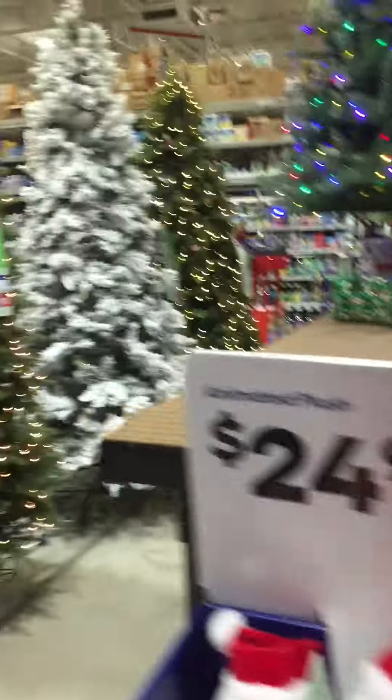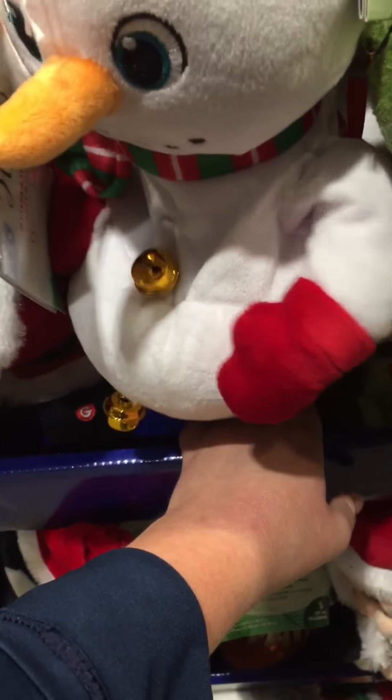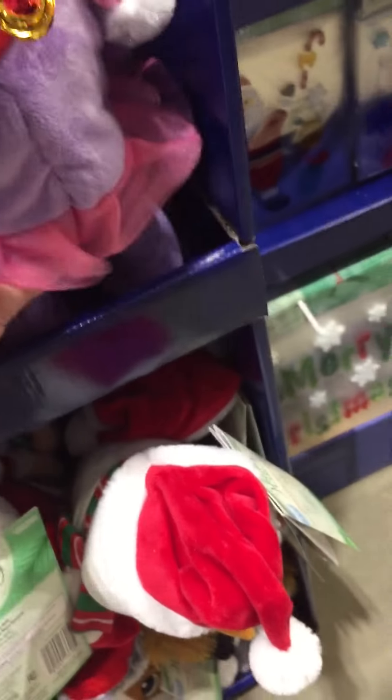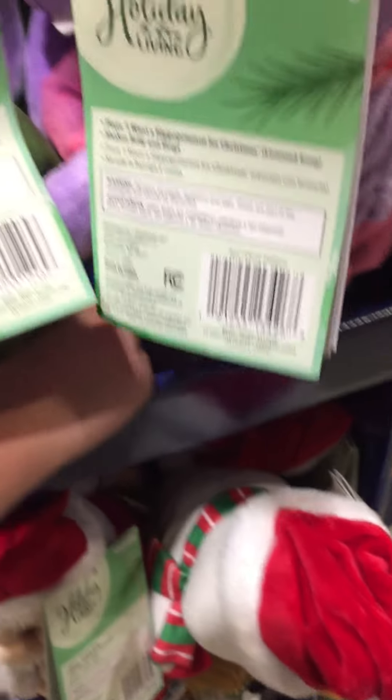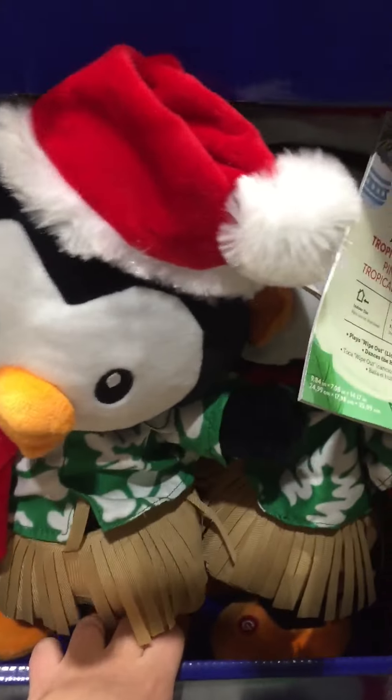Let's go ahead and look at the trees — they got a ton of trees. They have these plushes: a recorder of Santa, a recorder of a snowman. This one I think giggles his belly. It's a dinosaur. They got the hippopotamus as well. I like the hula penguin. Got another recorder of Santa, a snowman.